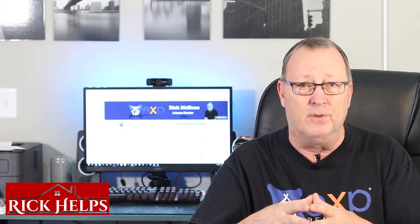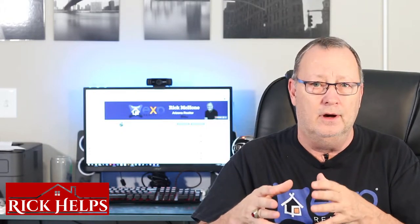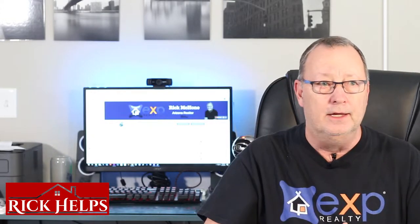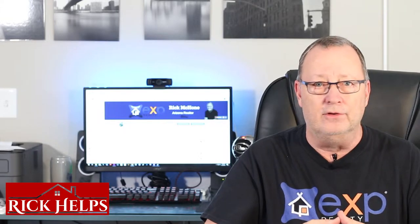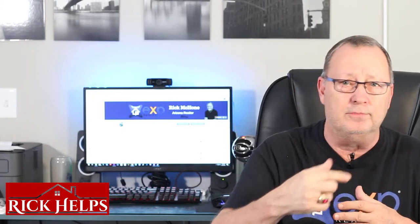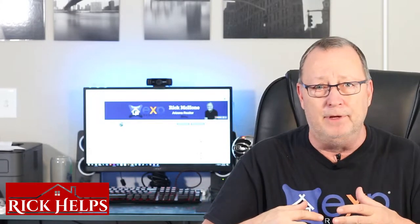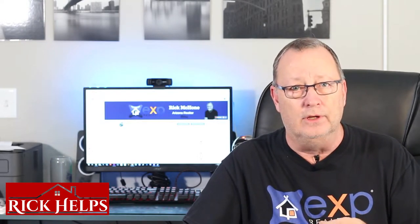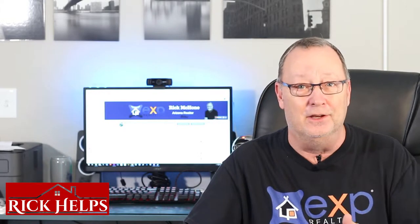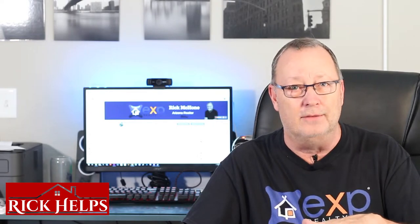A good loan officer is going to try and anticipate everything the underwriter is going to ask for and get it to them on the first run. But it's not uncommon for underwriters to say, 'I'd like to see this document here. I'd like to know where this money came from last year that ended up in your bank account.' Be prepared — they're going to ask for a lot of things. Turn that around quickly because the clock is running. Don't say you'll get it in a couple of days. Whatever they're asking for, get it to the underwriters, because your loan is going nowhere until you get those documents in.